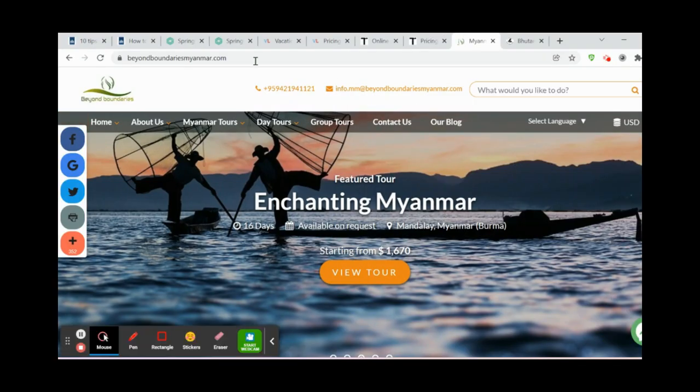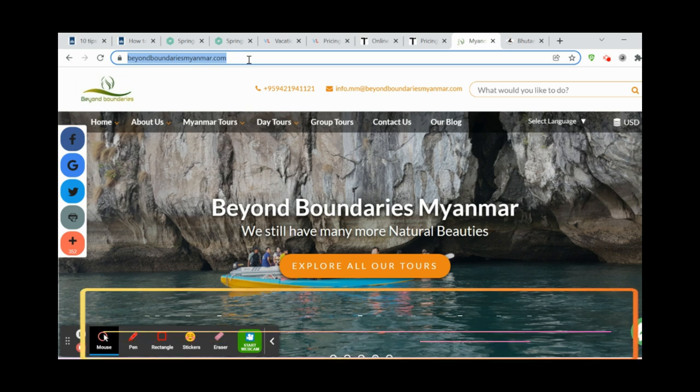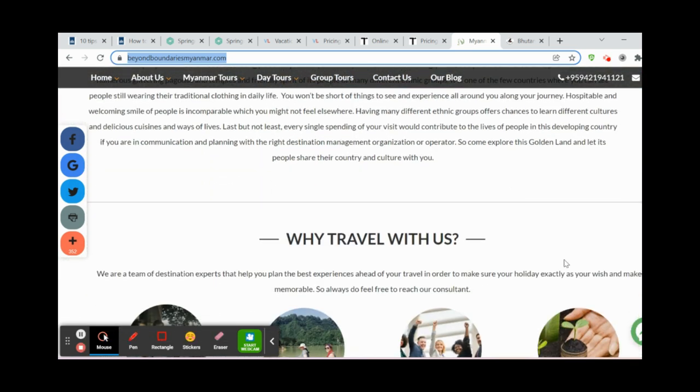Looking at examples, Beyond Boundaries from Myanmar — who was in the CBI program — had a website built with Vacation Labs. The system is already there; the only thing they are doing is putting their content in.